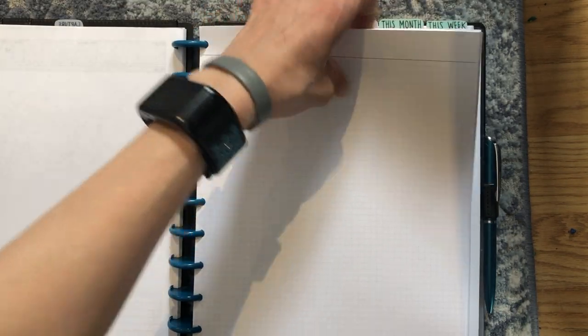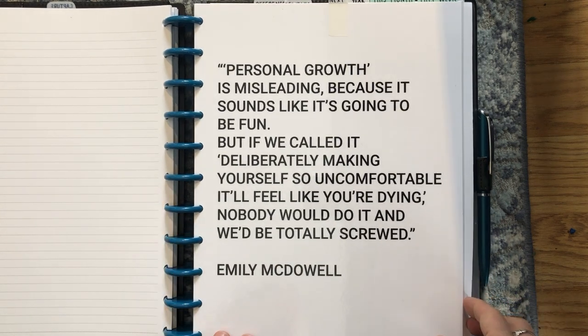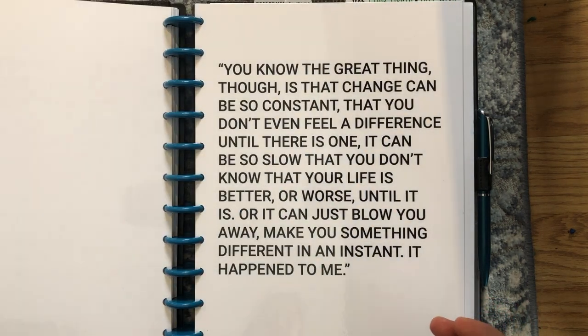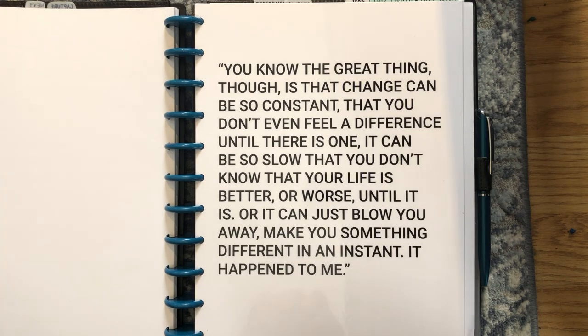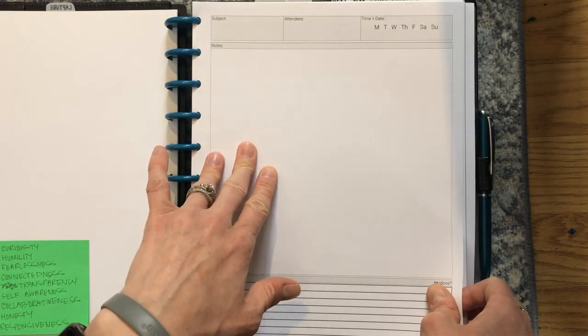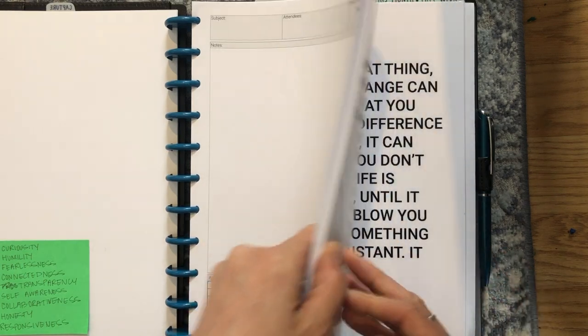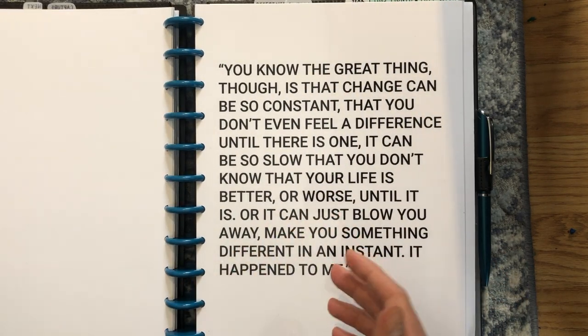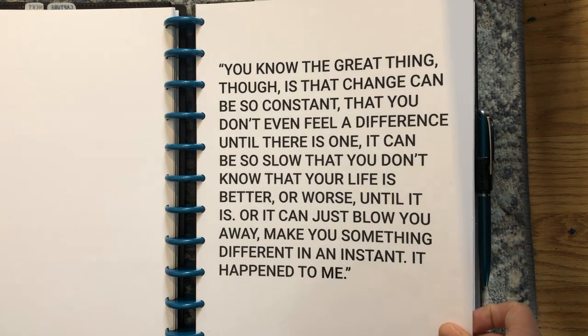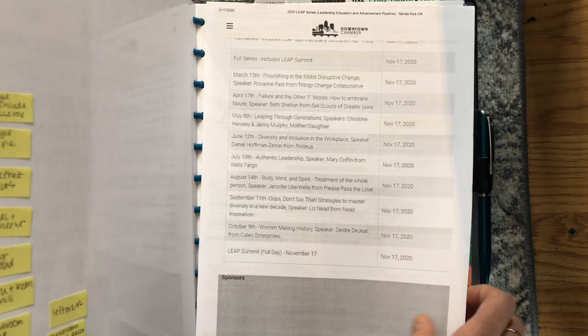The next section is ironically called 'Next' — there's another Emily McDowell quote there. This section is usually blank. I use it mainly to prep ahead for the day. For example, if I have three different meetings with three different subjects and three different people, I'll try either that morning or the day before to pre-fill out those meeting pages. Then instead of leaving them in the capture section, I bump them up to the Next section so that when I get to that day, those pages are ready to go.